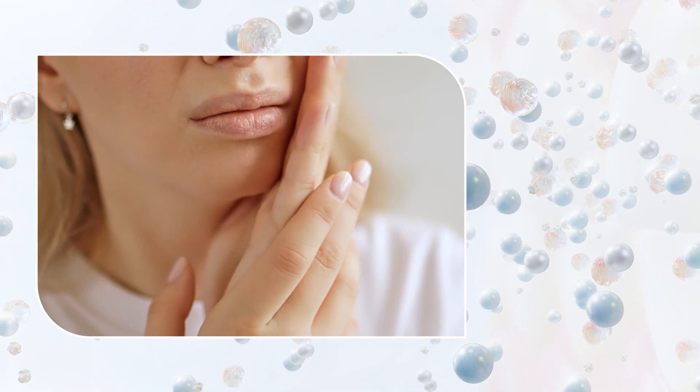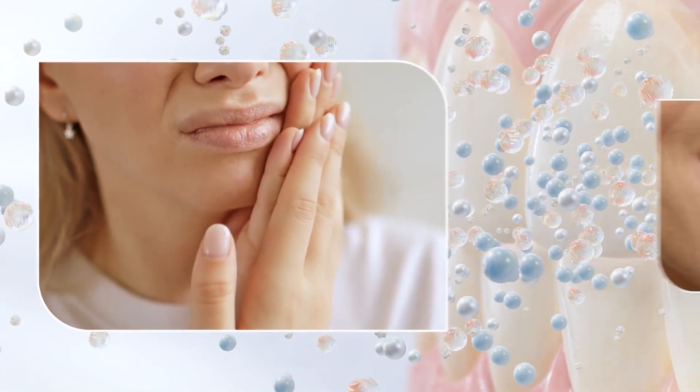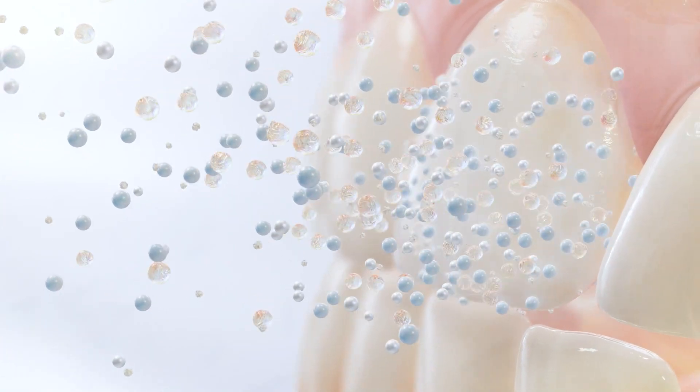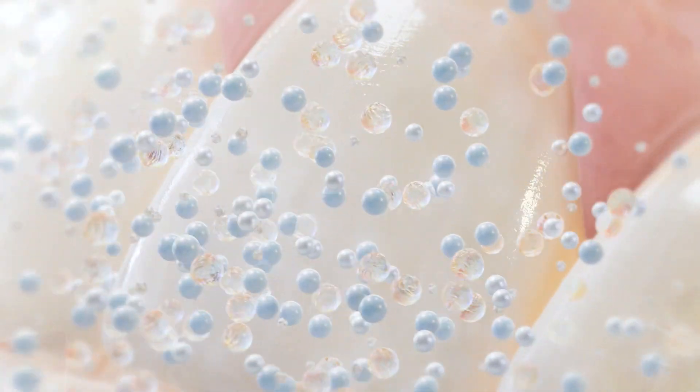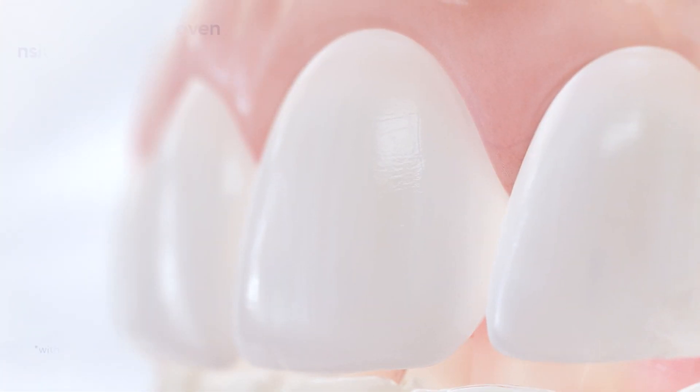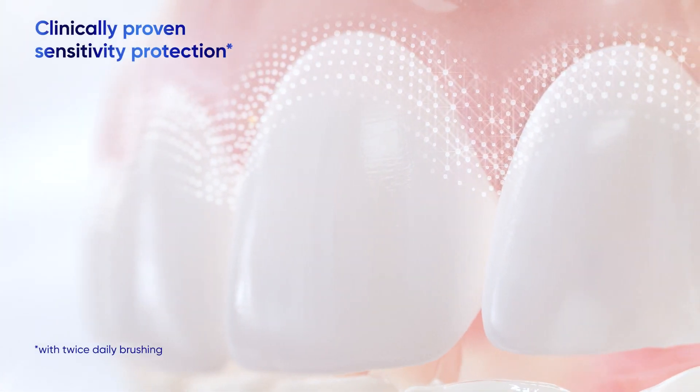Many dentin hypersensitivity sufferers compromise their sensitivity for whiter teeth. However, Sensodyne Clinical White offers a two-in-one solution. It is clinically proven to provide effective whitening while protecting patients from sensitivity.